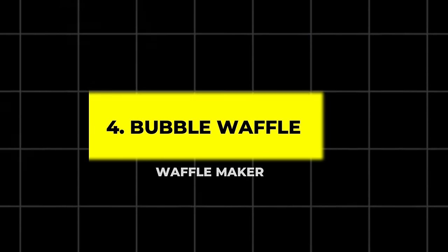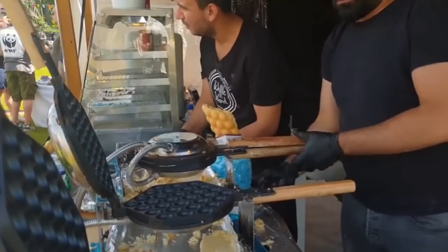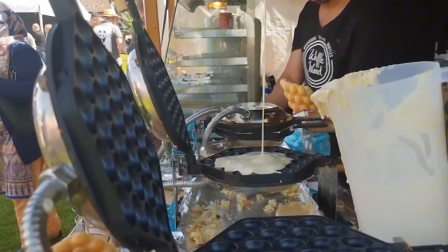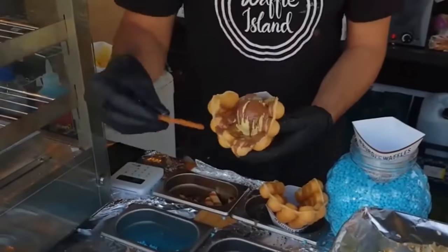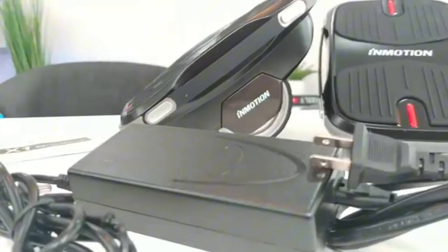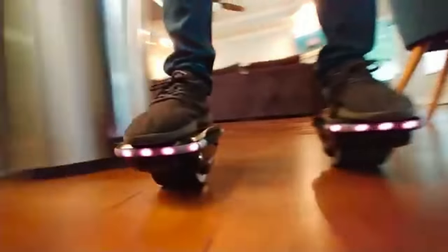4. Bubble Waffle Maker. Indulge in crispy, delicious bubble waffles with this commercial-grade waffle maker. Its rotary feature and triple-coated non-stick plates make it easy to churn out up to 25 waffles per hour, making breakfast or brunch a breeze. 5. Electric Hover Shoes. These hover shoes are perfect for gliding around at speeds of up to 10 kilometers per hour. With self-balancing technology and wide-treaded wheels, they offer a smooth ride on most surfaces, complete with LED lights for battery monitoring and a splash of style.